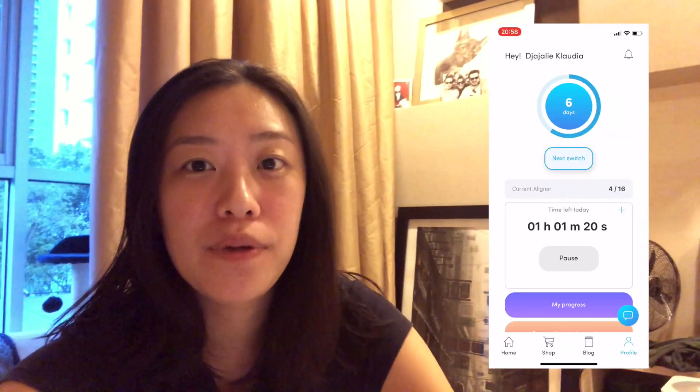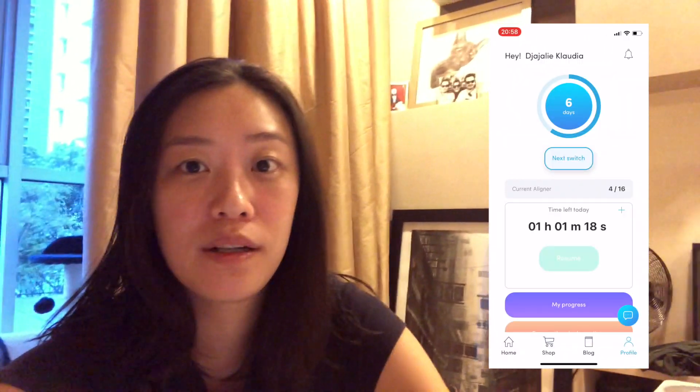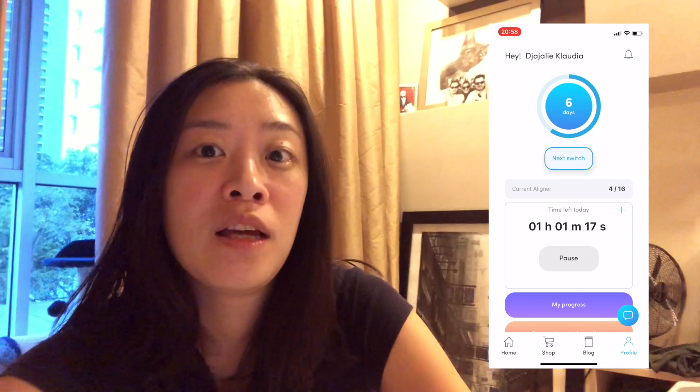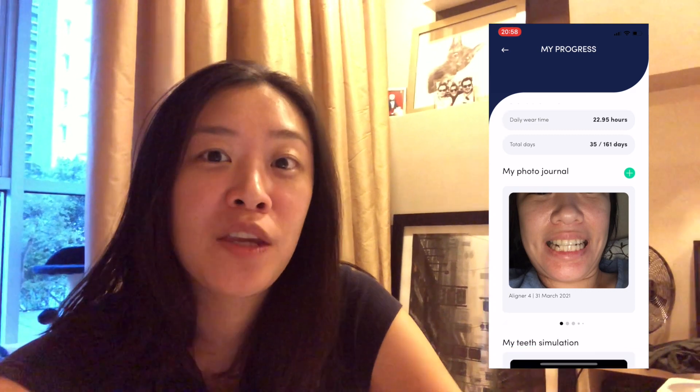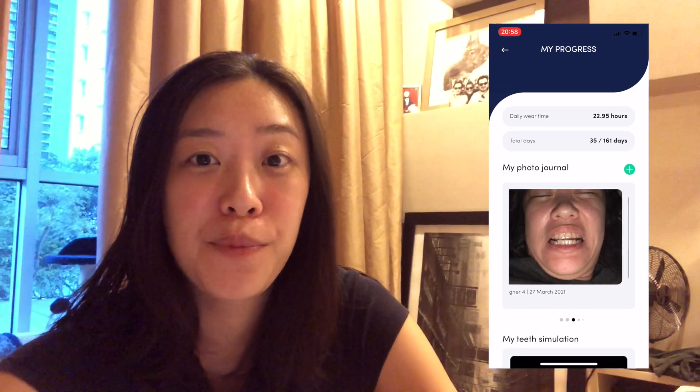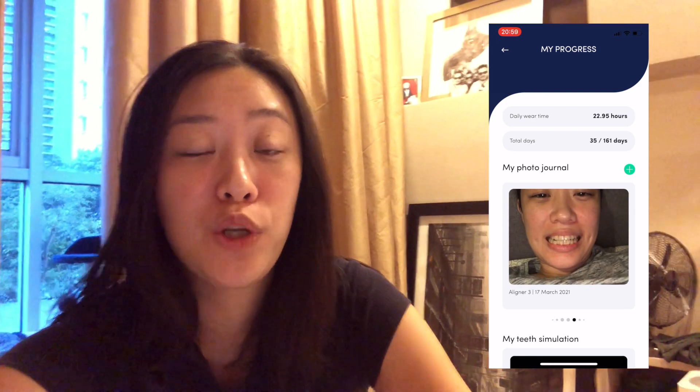Every time you take your aligners off, open your app and hit the pause button, and when you put them back on just click resume. Also in the 'My Progress' area you can take pictures, mark which aligner number you're wearing, and mark which date. I like to take pictures every few days because it's just so exciting to see how quickly my teeth are moving.